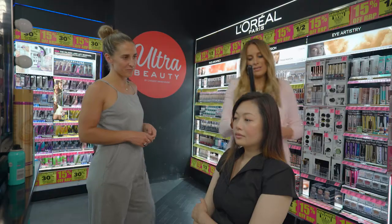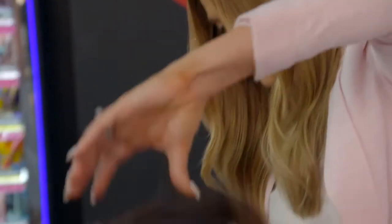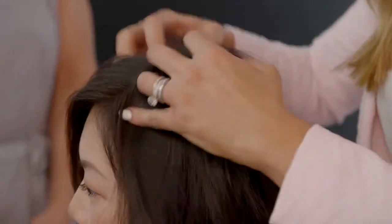And this is just a quick touch-up. I think straight ends are in as well — you don't want the bottom of your hair to be curled. And no more greys, and you're ready to go.